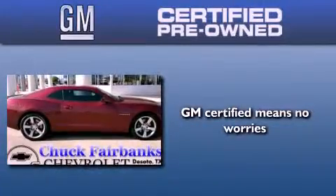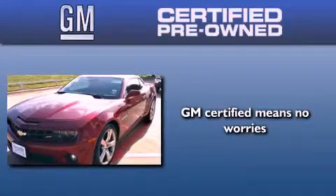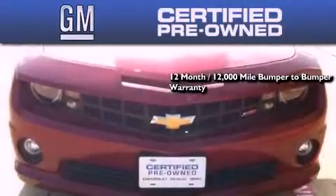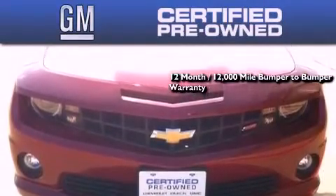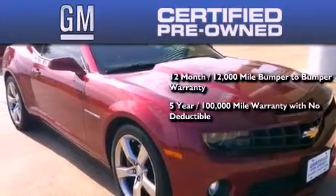A GM certified used vehicle can deliver more satisfaction and certainty than an ordinary used vehicle. GM certified means you get a 12-month 12,000 mile bumper-to-bumper warranty and a five-year 100,000 mile powertrain limited warranty with no deductible.